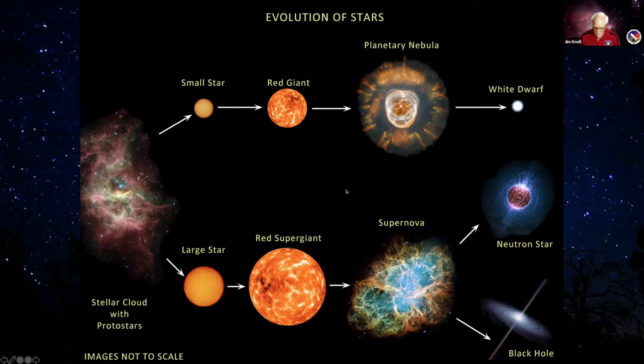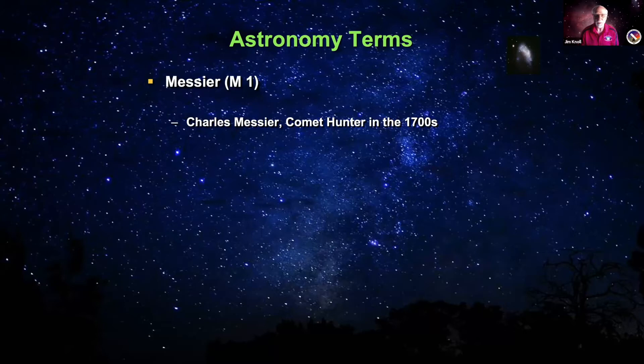One last thing before we get into observing: a little bit on astronomy terms. Throughout the program, you'll hear us refer to objects by a Messier or M number. Those are objects recorded by Charles Messier back in the 1700s as he was looking for comets. He noticed these things didn't move but looked fuzzy like comets, so he recorded them to avoid confusing them with future comet observations. They've now become some of the best objects for amateurs to view. Another large catalog we use is the New General Catalog, or NGC.